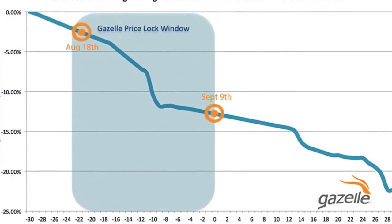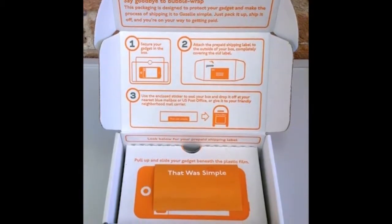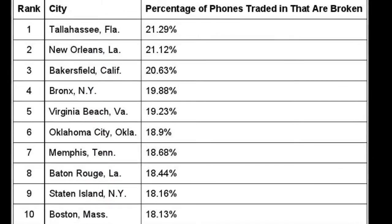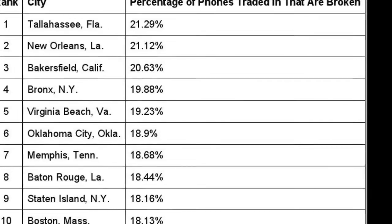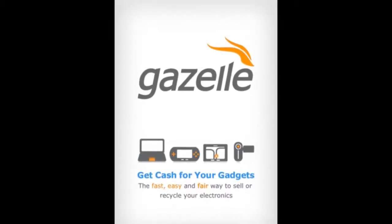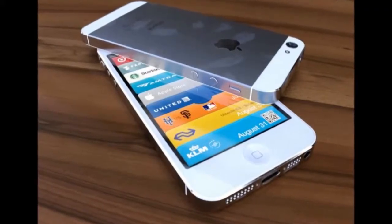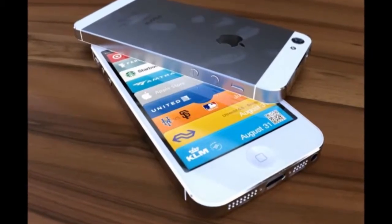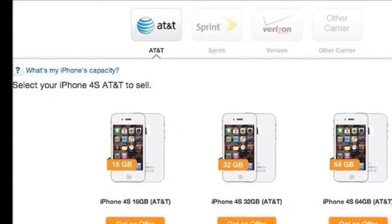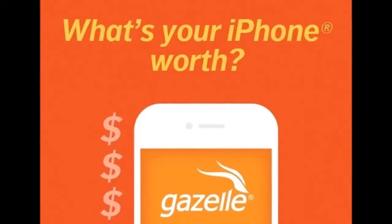How much will I get? As can be seen in the trade-in price guide that tracks the prices buyback services are willing to pay for used Apple devices, Gazelle this week is offering up to $120 for an iPhone 4S, up to $190 for an iPhone 5, up to $180 for an iPhone 5C, and up to $335 for an iPhone 5S. It's also among the buyback services that have proven to be the quickest, most reliable, and hassle-free for consumers over the past few years.